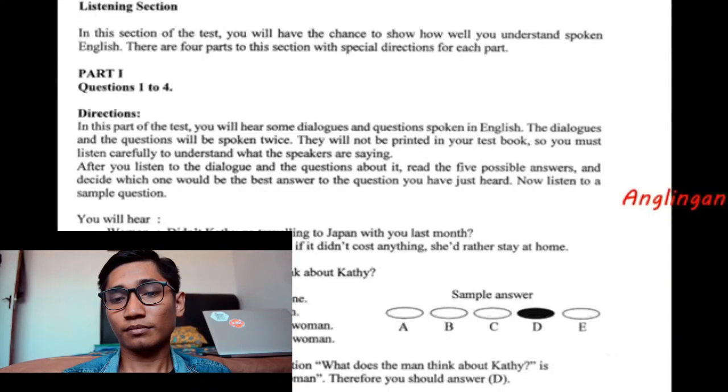Listening section. In this section of the test, you will have the chance to show how well you understand spoken English. There are four parts to this section with special directions for each part.